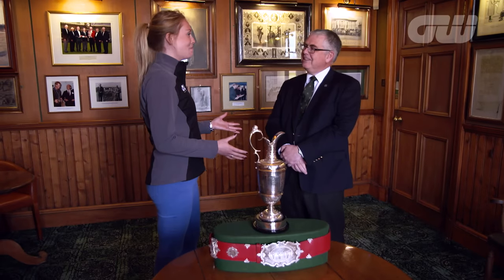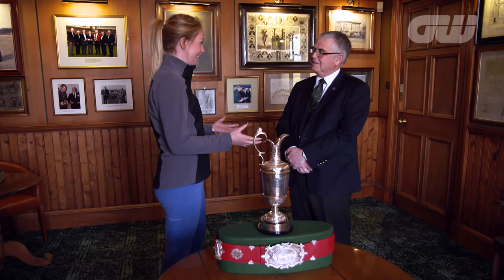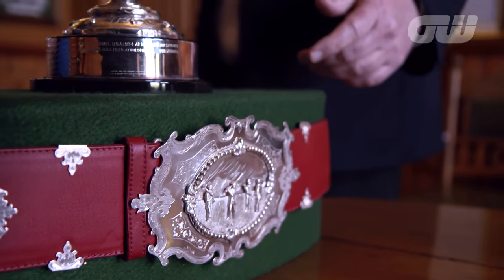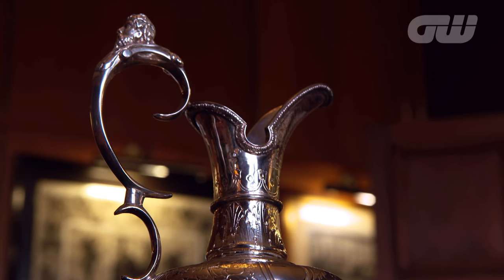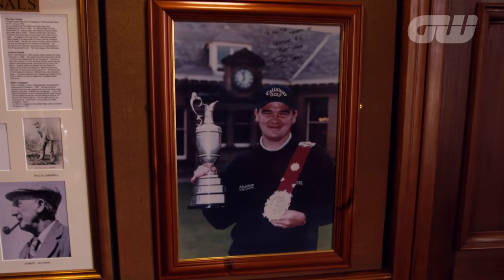And a lot of the existing course, although not the original 12 holes, is still very much keeping to how Morris viewed the course to be set out. This clubhouse is extremely fascinating. I know you've got over 160 years worth of memorabilia in here. Just tell us about this slightly familiar jug that we've got in front of us. Well, first of all, there's the belt that was presented to the winners of the early Open Championships. The trophy on top is better known as the Claret Jug, but it is the Golf Champion Trophy, and that's what's now presented to the winner of the Open Championship.